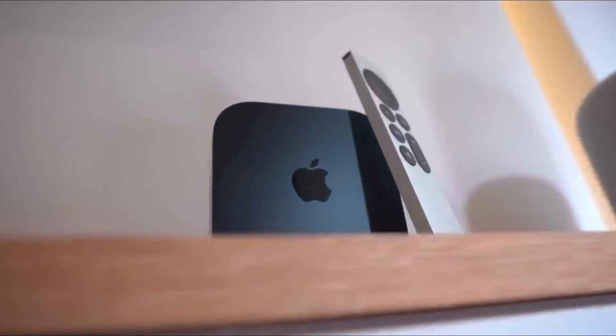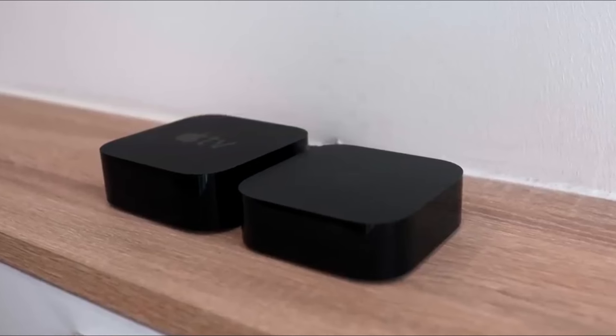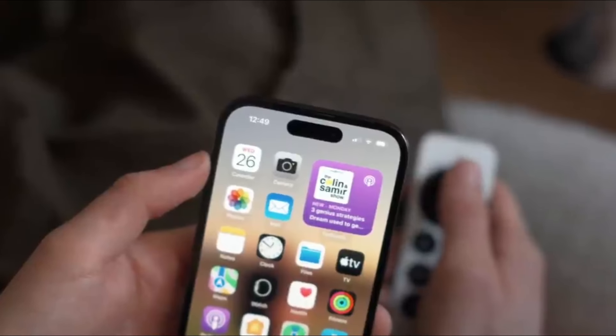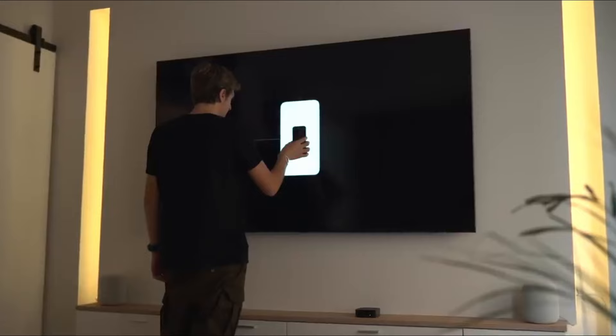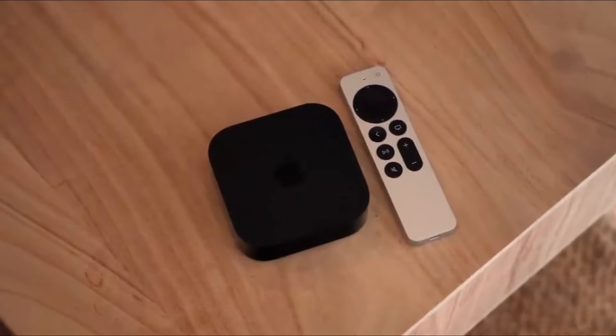One of the standout features of Apple TV 4K is its integration with Siri. With just the sound of your voice, you can control your TV, search for content, and even get information about what you're watching. It's like having your own personal assistant right in your living room.